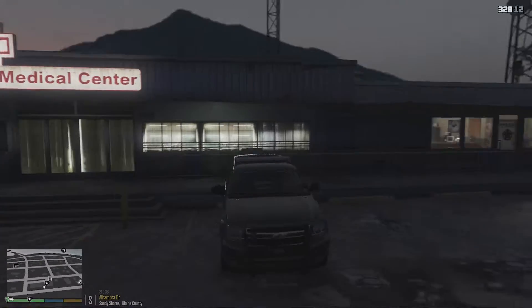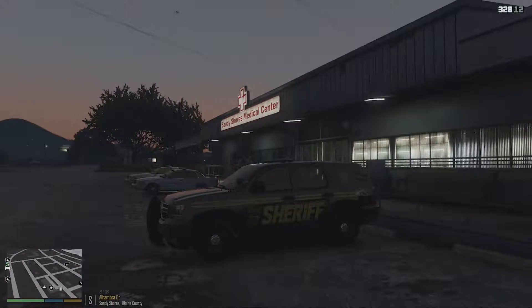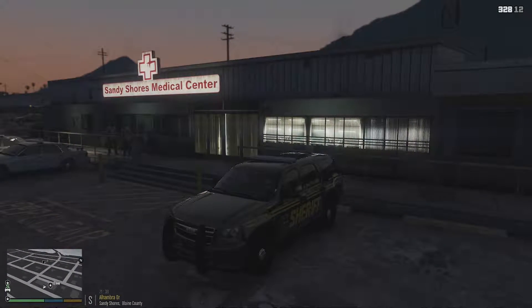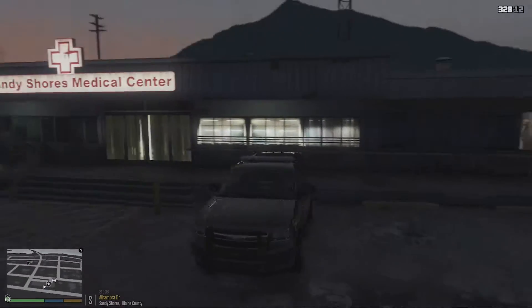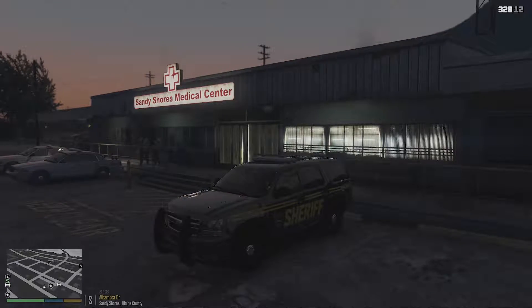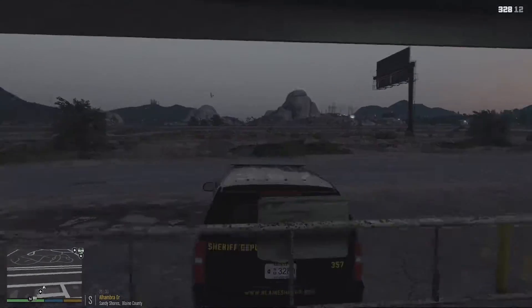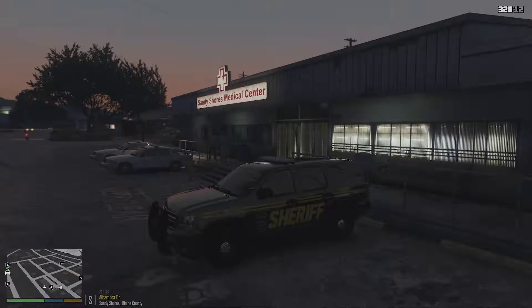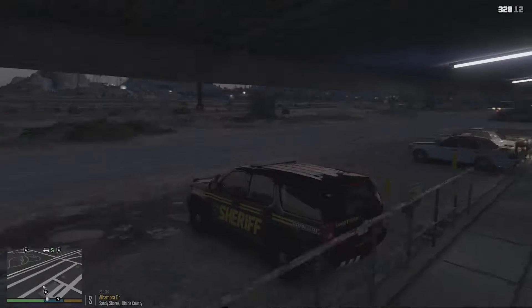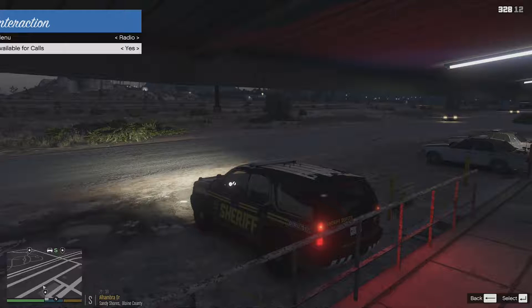All right, hey guys, what's going on? Welcome back to another episode of LSPDFR. We're going to be doing a little patrol in the Sandy Shores area with a nice Blaine County Sheriff skin. I got a bunch of skins for all different kinds of vehicles, so hopefully we'll be doing a sheriff week. We're just going to be out here in this nice Tahoe with ELS, cruising on patrol and making ourselves available for calls.